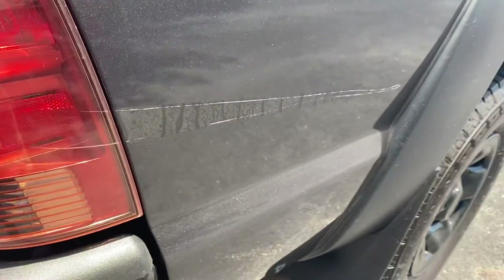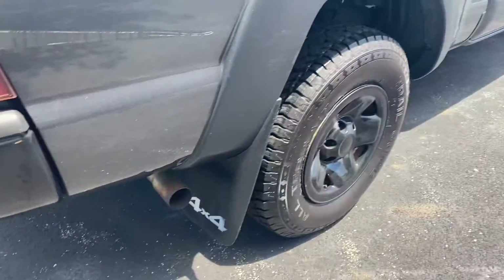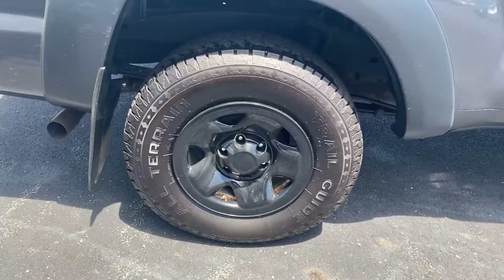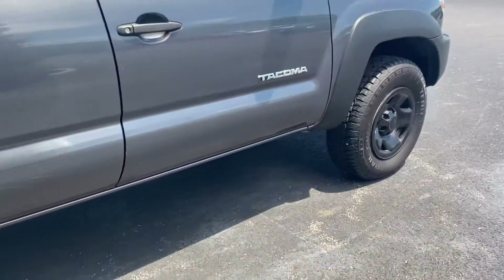Looks like it might have been a sticker there at one time. Four-wheel drive, tires are good — all-terrain trail tires.